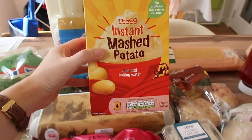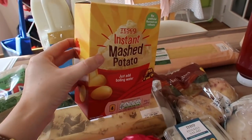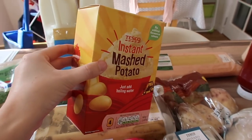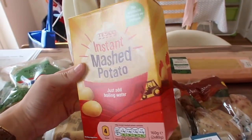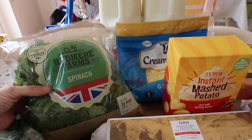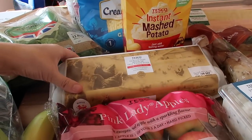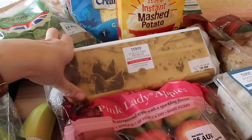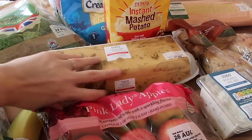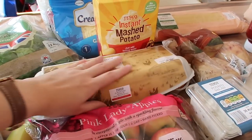I picked up some instant mashed potato — I've had it before and it's actually okay. It tastes much like if you make your own mashed potato and it's just handy to have if I'm in a pinch and running short of time. I have some spinach here to go with one of our pasta dishes this week. I have a pack of 12 Scottish medium free-range eggs. I like to have eggs in the house; we've been really enjoying having omelettes lately so I've got a packet of eggs.